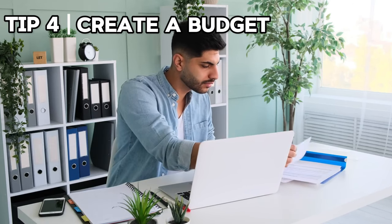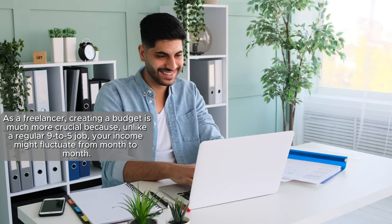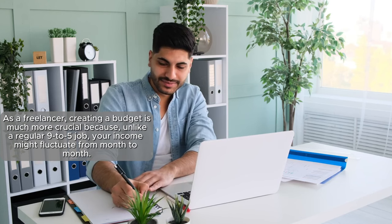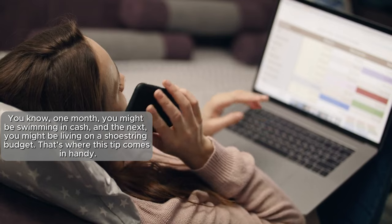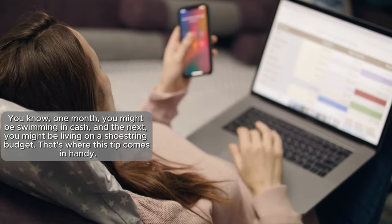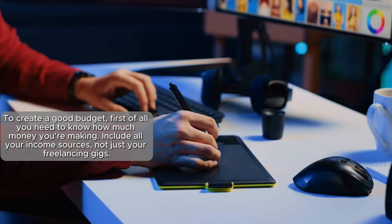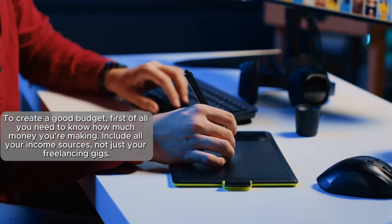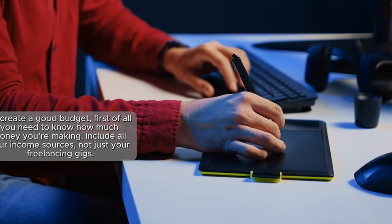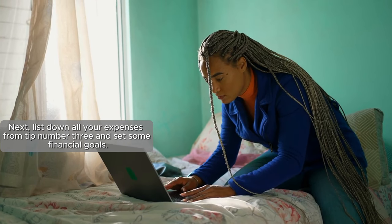Now that we're tracking income and expenses, how do we plan for the financial future? That's tip number four: create a budget. As a freelancer, budgeting is especially crucial because your income can fluctuate from month to month. To create a good budget, start by knowing how much money you're making — include all income sources, not just freelancing gigs. Then list all your expenses and set some financial goals.